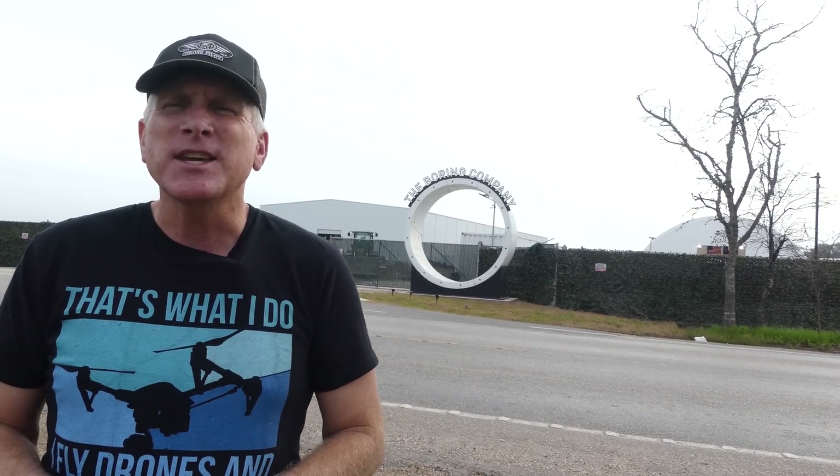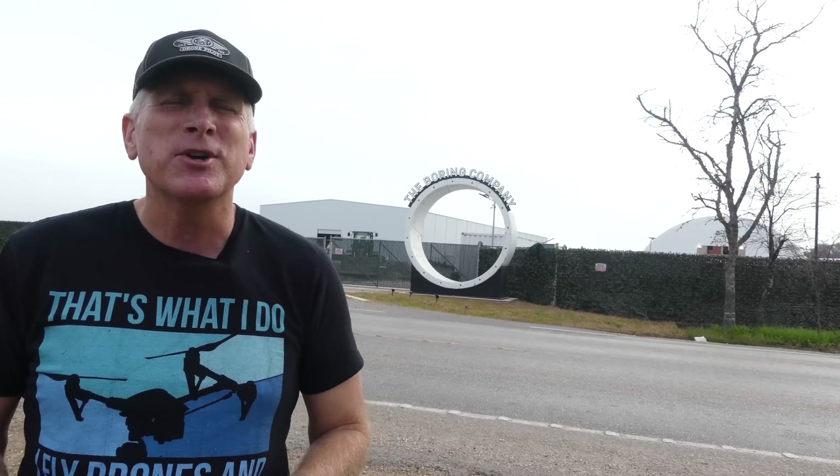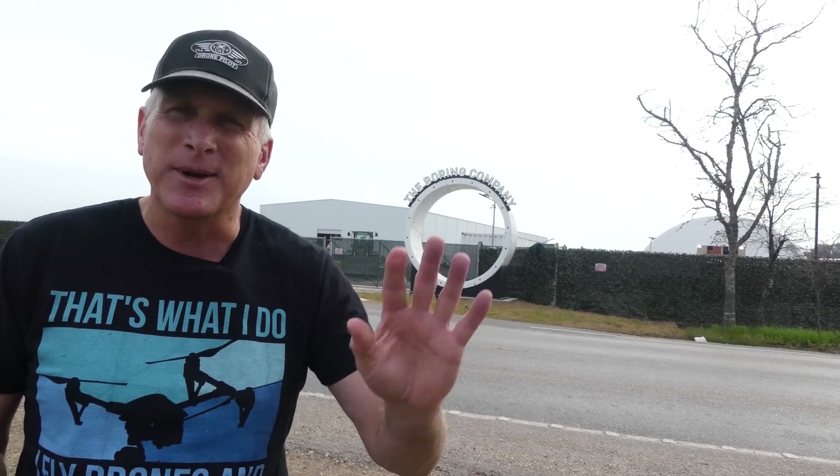As always, thank you very much for your great support, especially with my Giga Texas videos, but also now out here at the SpaceX and the Boring Company sites as well. Thank you very much for watching. I hope you enjoy the videos and have a great rest of the week. Take care.